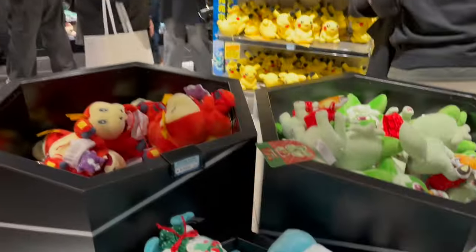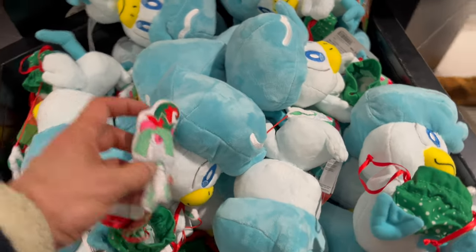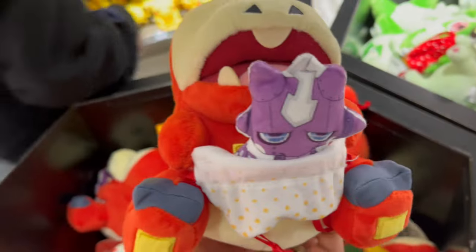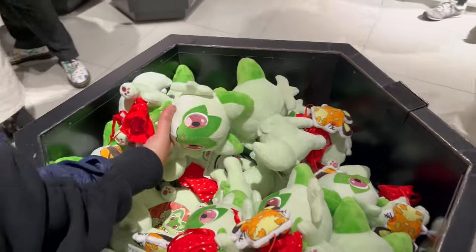This is a new addition — it came out after the Christmas goods were released. Paldean starter stockings. Pokemon plushies holding stockings.